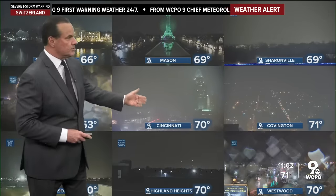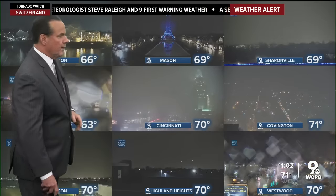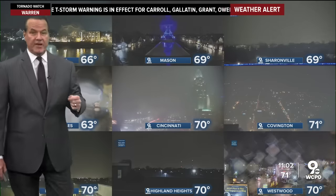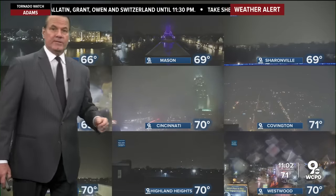You'll notice the sheets of rain in Cincinnati. Covington's kind of obscured. Some rain over in Westwood as well. The temperature is very warm, and we still have several hours of thunderstorms to go across the Tri-State. Let's take a look at where we stand right now.